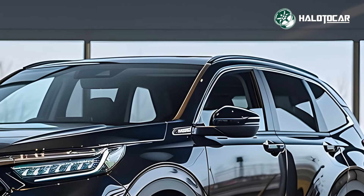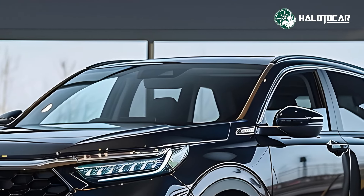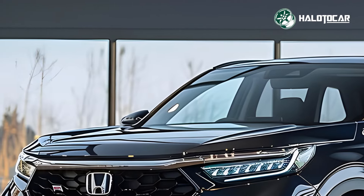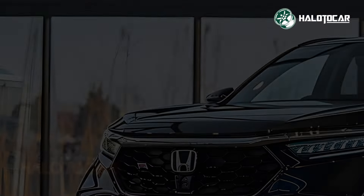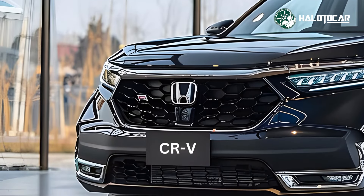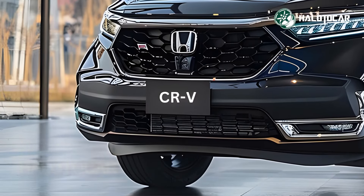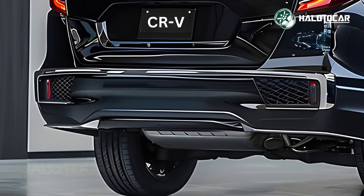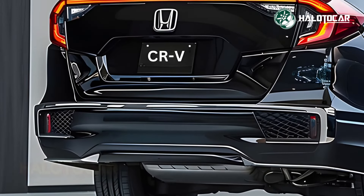A more modern and refined appearance characterizes the 2025 CR-V Hybrid E-Hev's redesigned exterior, which has clean lines, striking highlights, and other contemporary-style features. The CR-V Hybrid E-Hev radiates sophistication in every facet of its design, from its sleek silhouette to its high-quality upholstery and trim.